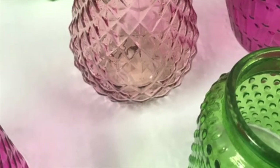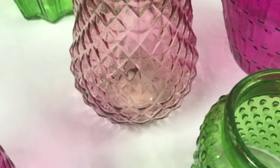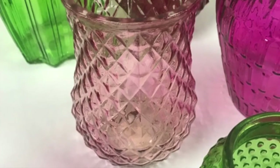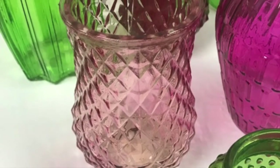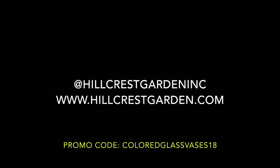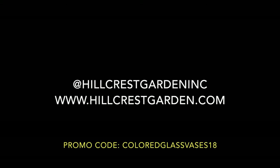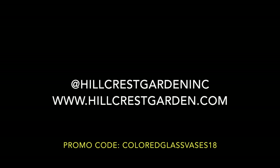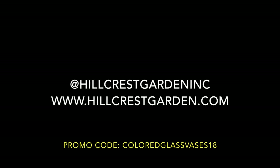Hurry while supplies last. As the supply of these styles runs out, none will be available again until the manufacturer can produce another order. Thank you for tuning in to Hillcrest Garden TV and taking a second for supplies with us this week. Join us next week on Flower Hour where we will be talking about Gerber daisies right here on YouTube. See you again!